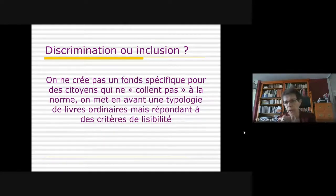On est tout à fait dans cette notion d'inclusion, parce qu'on ne crée pas un fonds spécifique pour des citoyens en difficulté avec la norme, en disant « voilà, c'est un fonds pour personnes en difficulté avec la lecture ». On met en avant une certaine typologie de livres ordinaires — pas des livres adaptés dans le cadre de l'exception handicap — des livres d'édition courante, simplement sélectionnés très finement selon des critères de lisibilité.